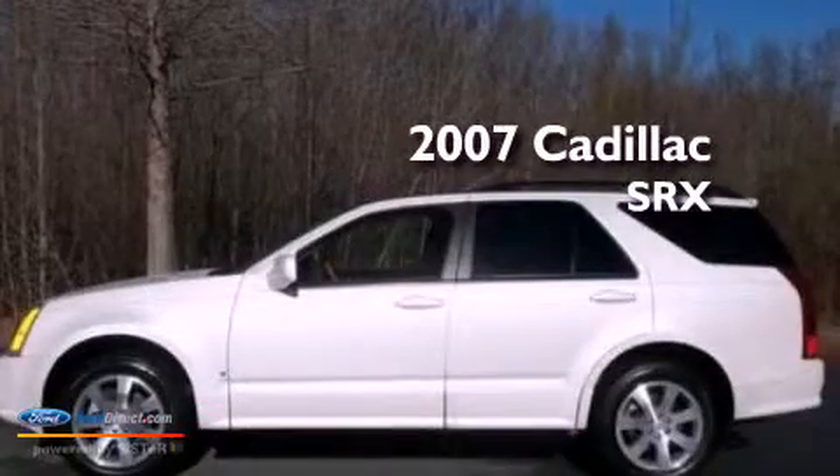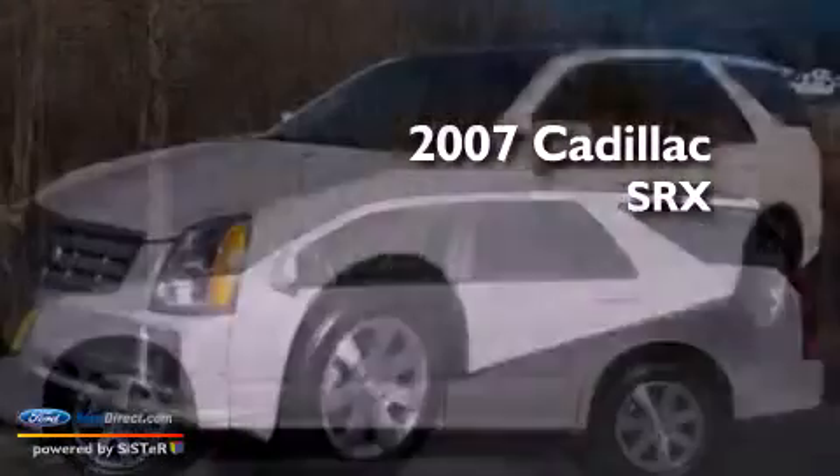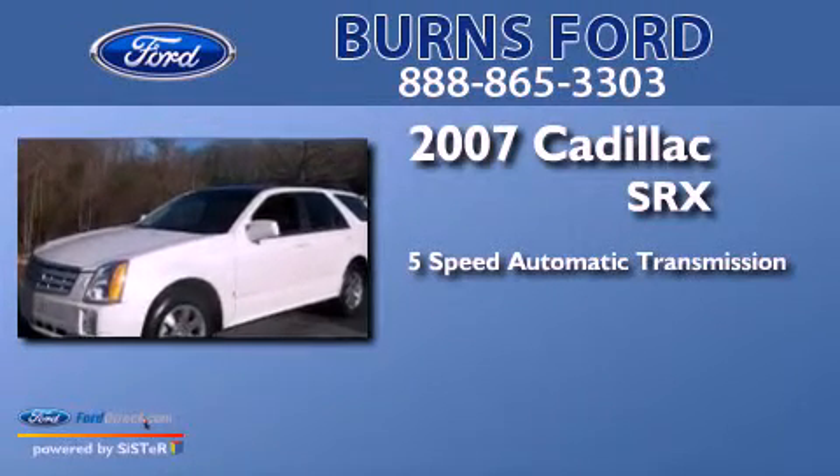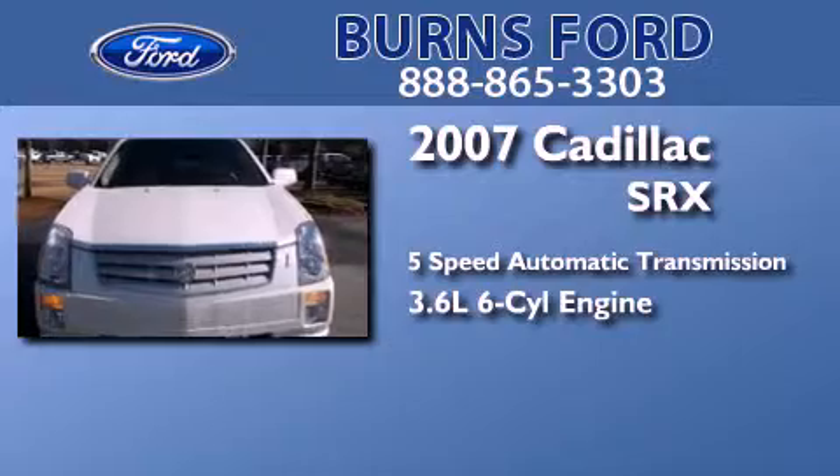This is a 2007 Cadillac SRX. This crossover has a 5-speed automatic transmission and a 3.6-liter V6.